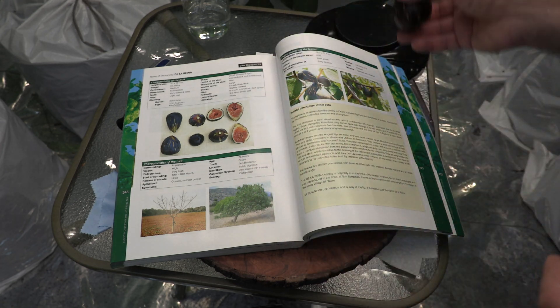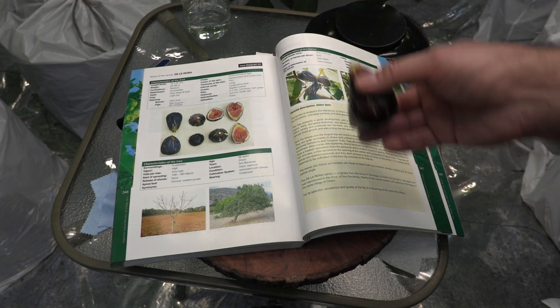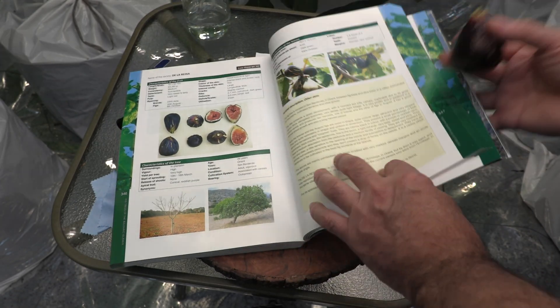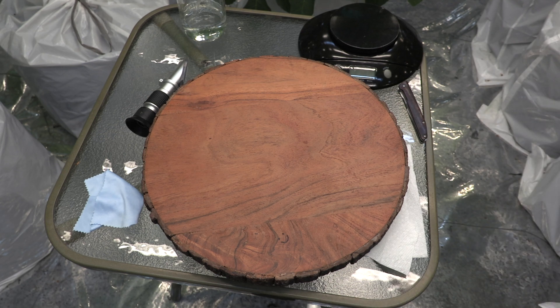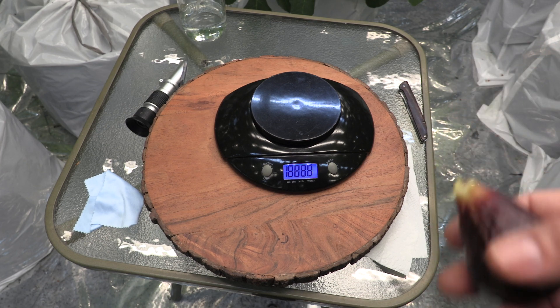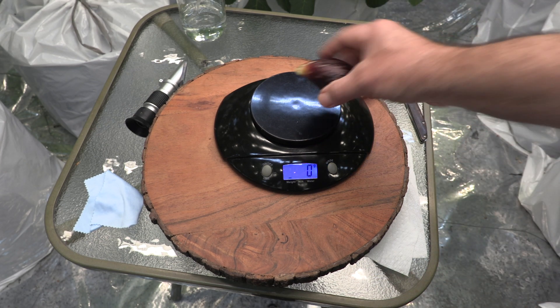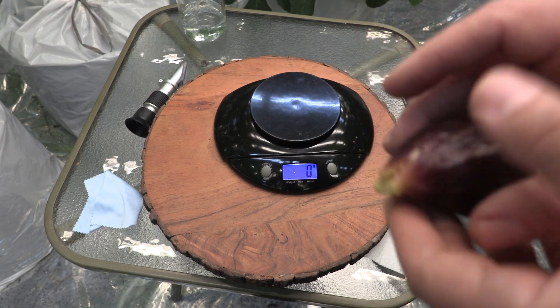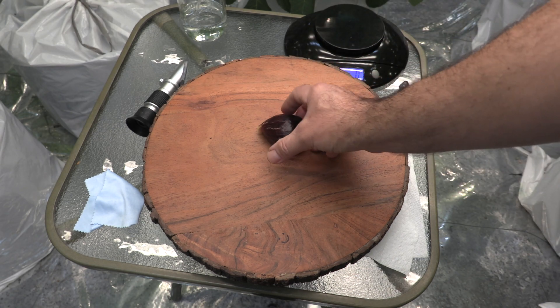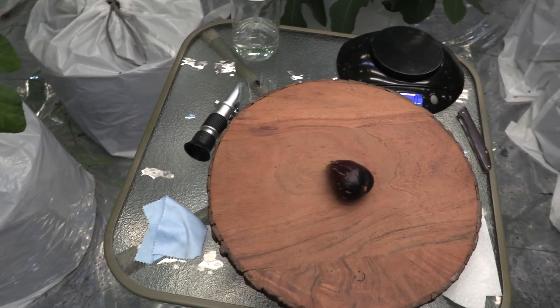The leaves also mostly have five lobes and fewer three lobes. I'm going to first measure the weight — I would say about 50 to 56 grams. In his book it says the average weight is 63 grams.